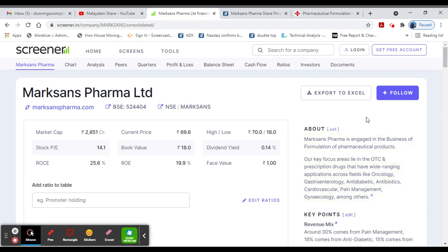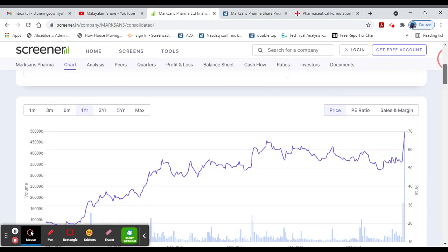This is a pharmaceutical products manufacturing company. 18 rupees is a good value. 14 PE, dividend yielding 0.14, ROC is 25%, ROA is 19, and face value. That is a good valuation.